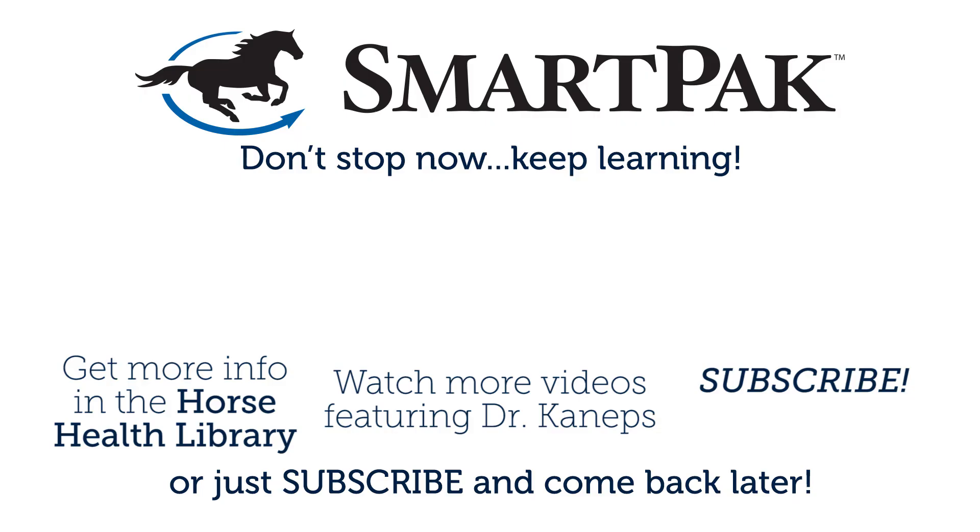For further information on neurologic conditions of the horse, check the SmartPak Horse Health Library.